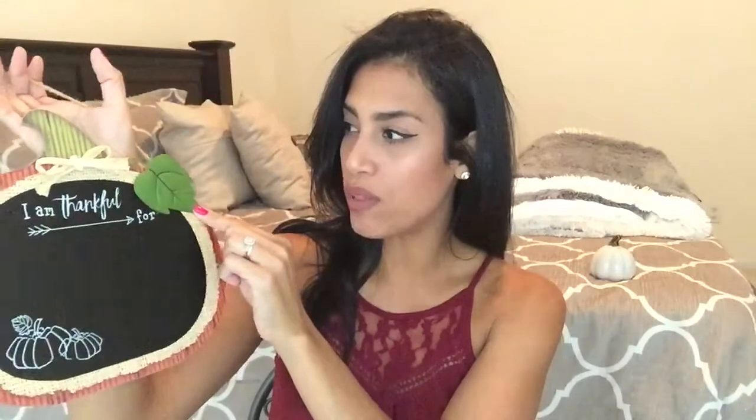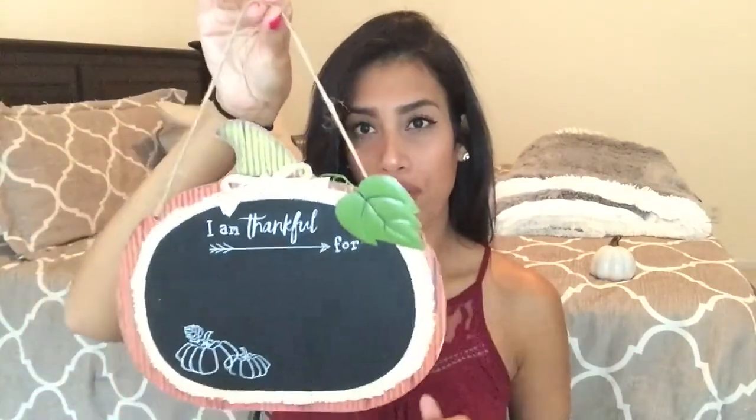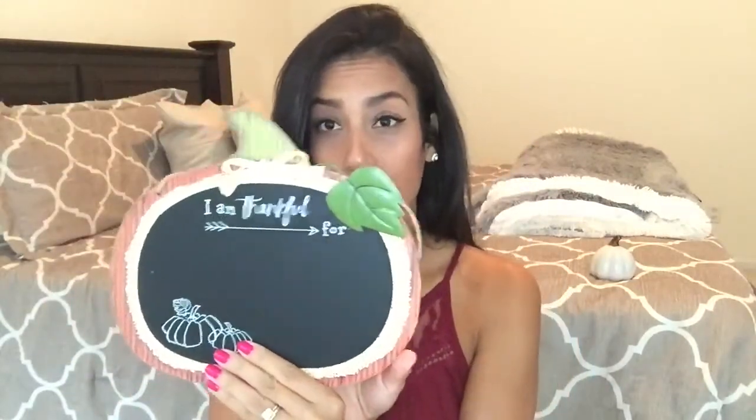Next is this little sign you can hang up. It's a little pumpkin shape and it says 'I Am Thankful For,' and then in chalk you can write down anything you'd like. It also has a really cute metal leaf hanging on the side. You can hang it up wherever you'd like — I think I might prop it up somewhere in my kitchen.